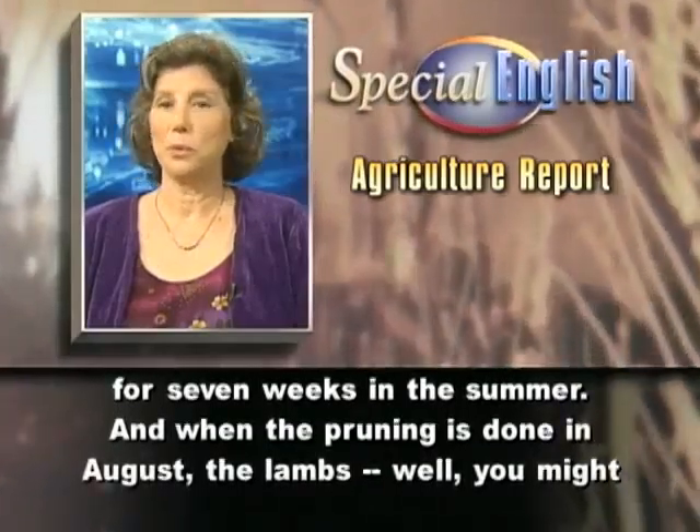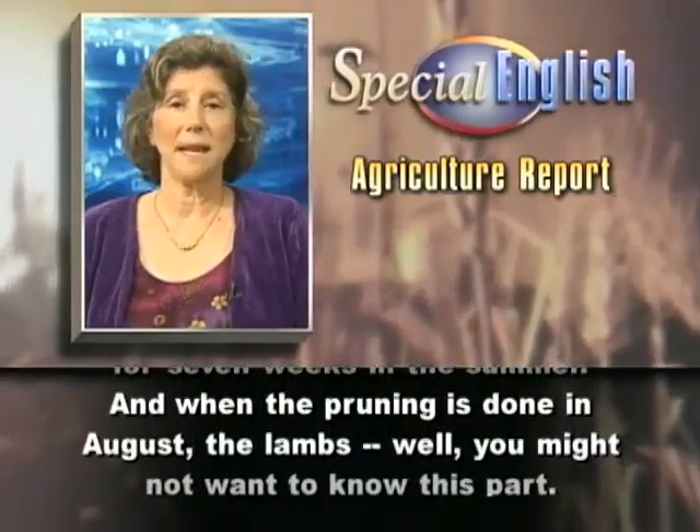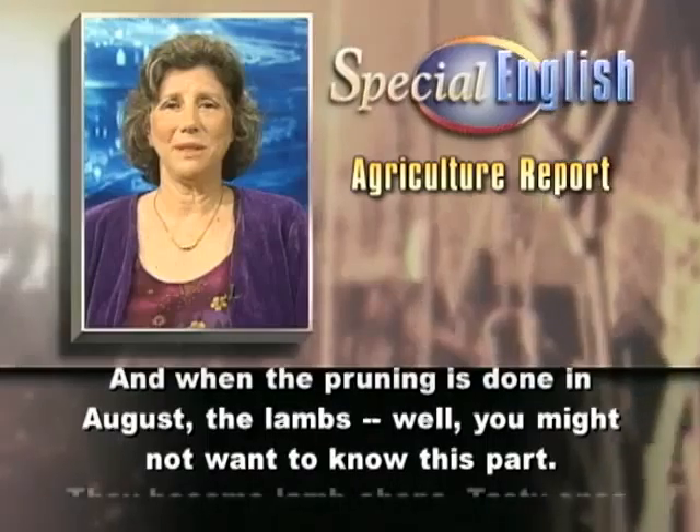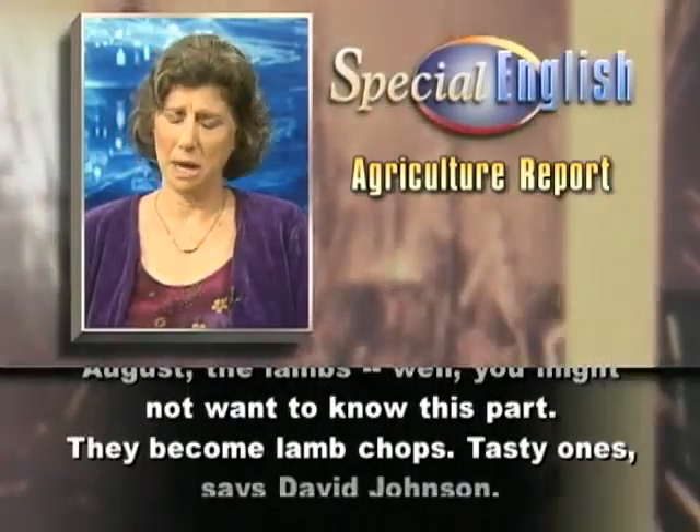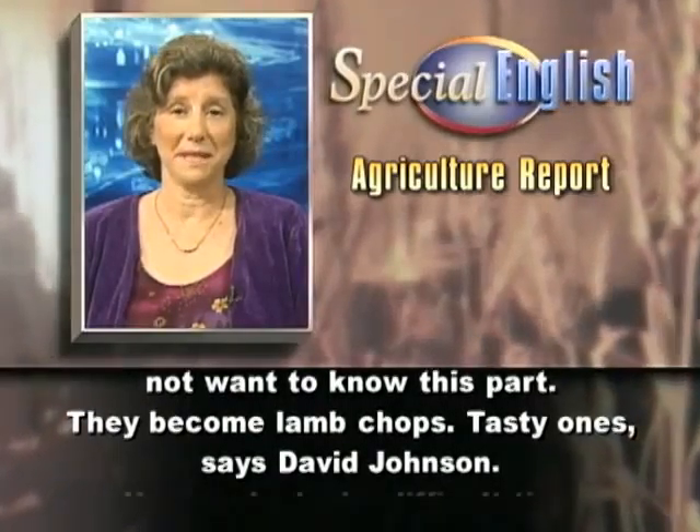And when the pruning is done in August, the lambs — well, you might not want to know this part. They become lamb chops, tasty ones, says David Johnson.